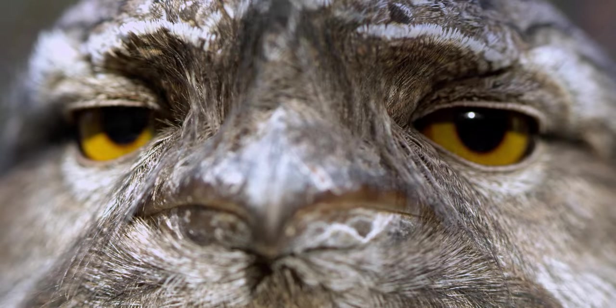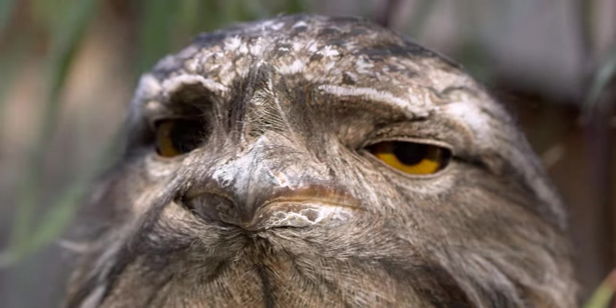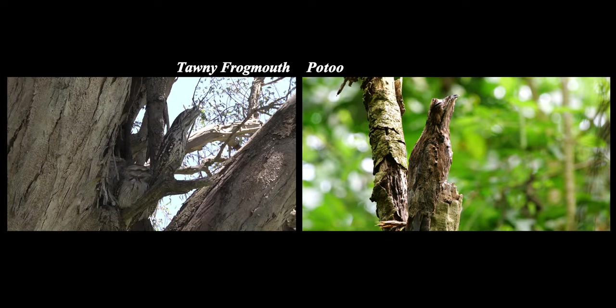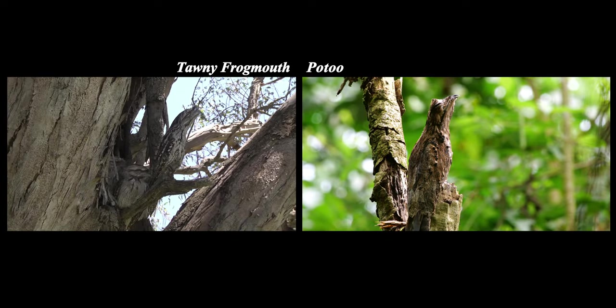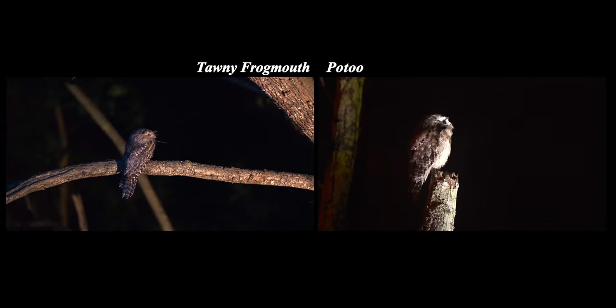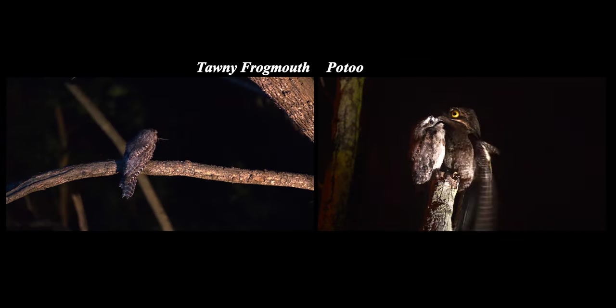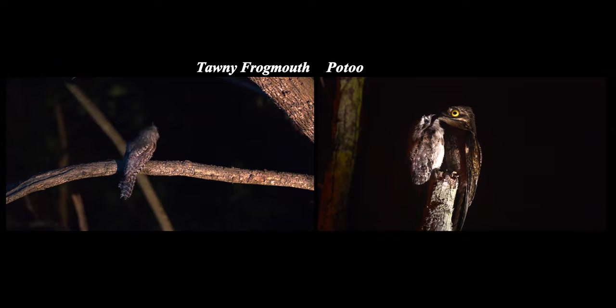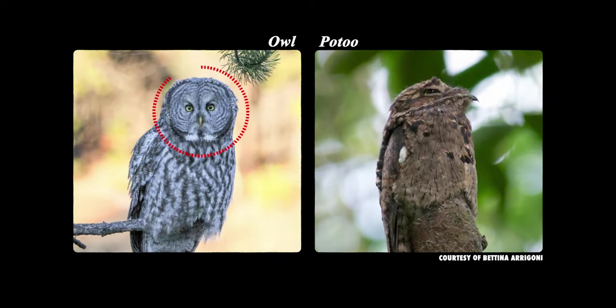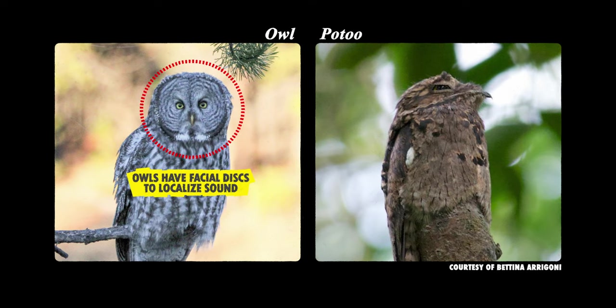Their resemblance is not only due to their being related, but also because their behavior is quite similar. During the day, they sit on a branch, adjusting their head to look like they're a part of the tree, and they spend their nights looking for food. These birds are night owls — but please don't call them that. They actually lack the unique owl feature of facial discs that help owls localize sound. In fact, these birds are actually more closely related to hummingbirds than to Hedwig.